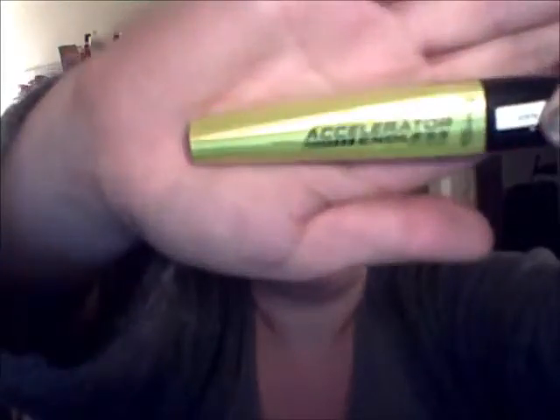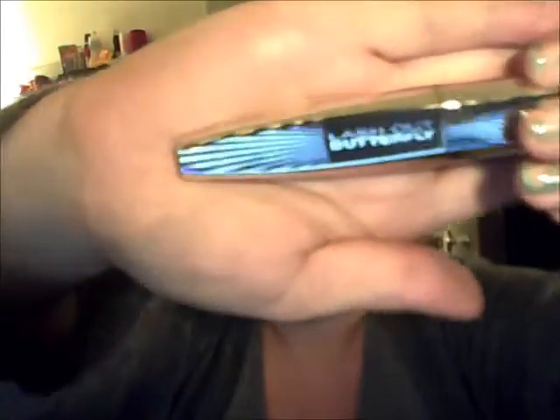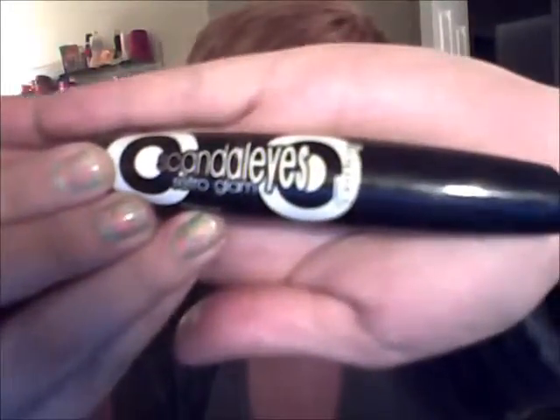Mascaras — I'm a mascara junkie. I have the Rimmel Lash Accelerator Endless Lash — great stuff. I've got the well-used Revlon Lash Potion Grow Luscious Mascara, and then I've got the new L'Oreal Butterfly Lash Out, and the Rimmel Scandalize Retro Glam Mascara. I love this stuff, and there will be a video later for that.